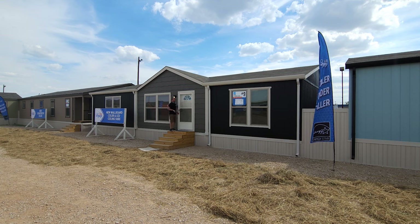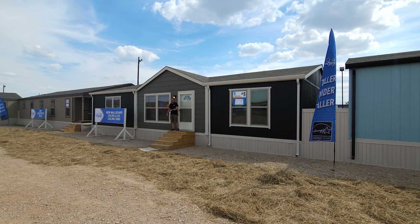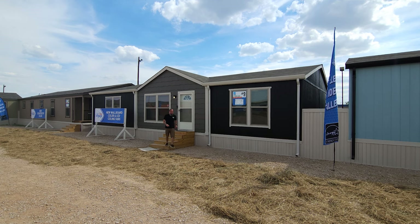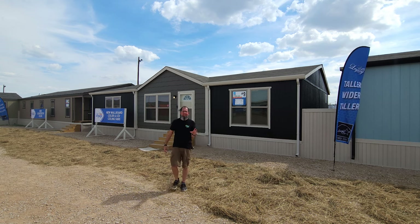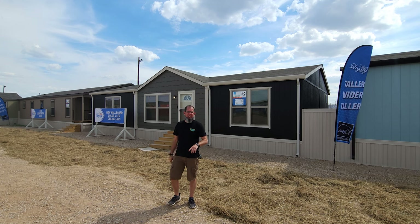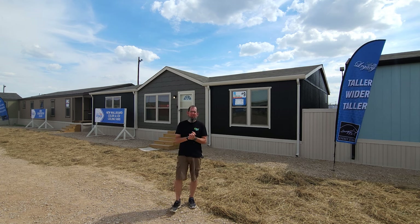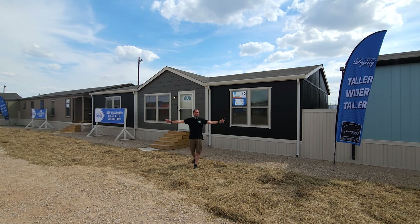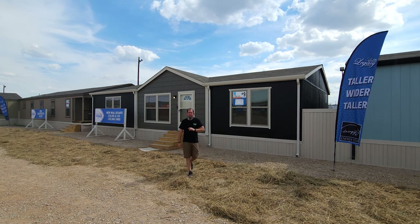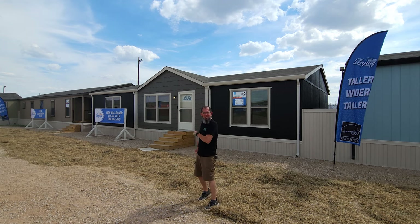Welcome back to Where's Will's Manufactured Home Tours. Thank you for joining me today — I seriously appreciate everyone's support. Today I'm in Fort Worth, Texas at the Legacy Housing Fall Home Show, checking out all their great homes on display. This one right here is a nice three bed two bath, so let's get going.